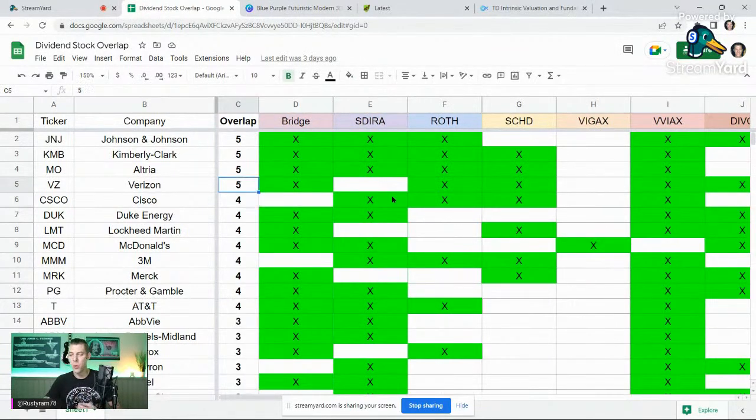I wanted to see across these accounts what I had and where. There were actually five companies that I had an overlap of five in: Johnson & Johnson, Kimberly Clark, Altria, Verizon, and Duke. It's just really interesting. I went through all the holdings and made these checkmarks. Somebody on Twitter said you can never have too much J&J, so they pushed back on me, but as I'm going to tell you in just a second, I think it does make sense to do this exercise.